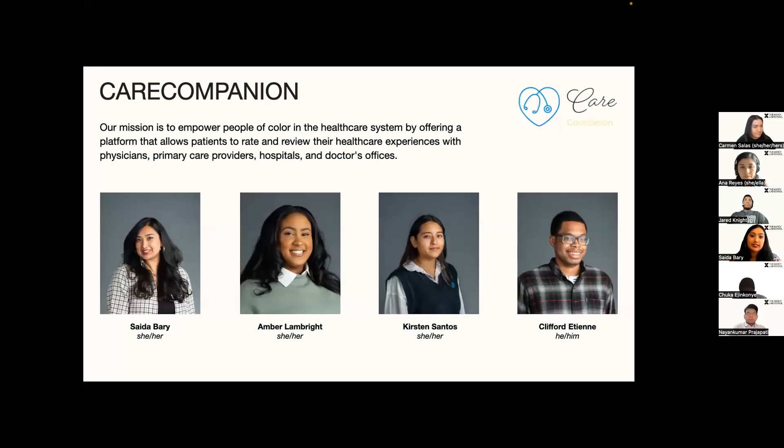Good afternoon, everyone. My name is Saeeda Barry. I was born in Pennsylvania, but I currently reside in Brooklyn, New York. My family's from Bangladesh.